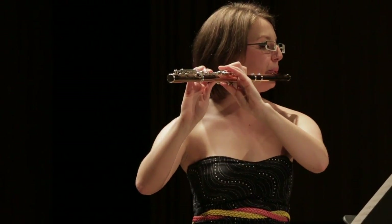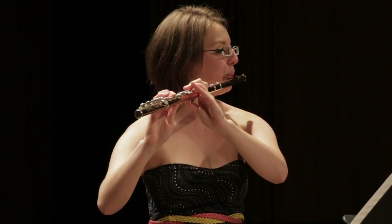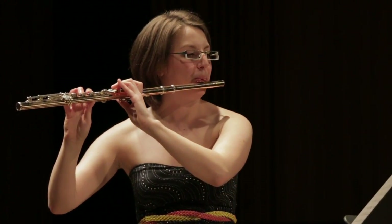We're kind of respiratory athletes. The wind instrument players are really respiratory athletes.